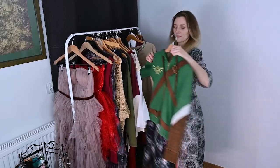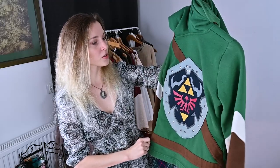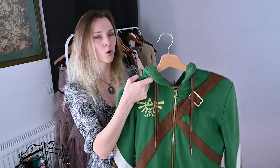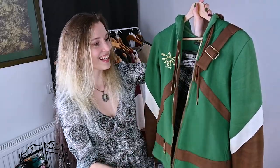The next one is a merch hoodie - you'll probably recognize the emblem. It's from The Legend of Zelda, and this hoodie resembles the costume of the hero called Link. I got it from a comic store in Cyprus. You can find this kind of clothing in almost every big comic store. I wore it in real life too.